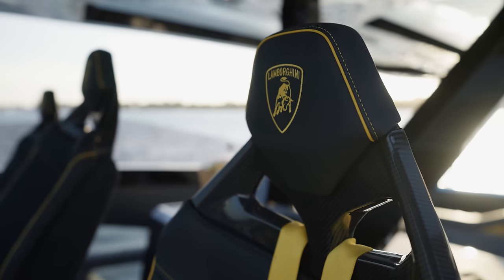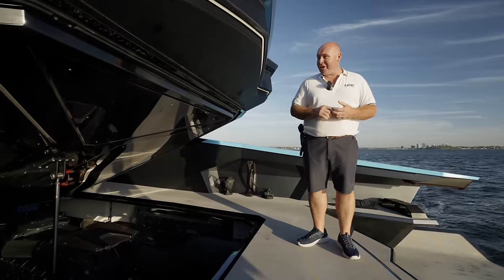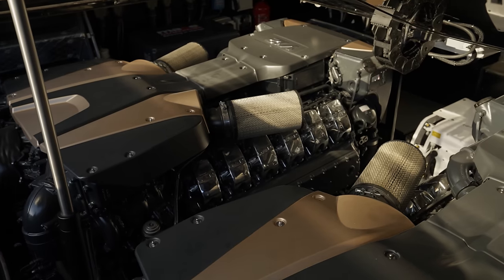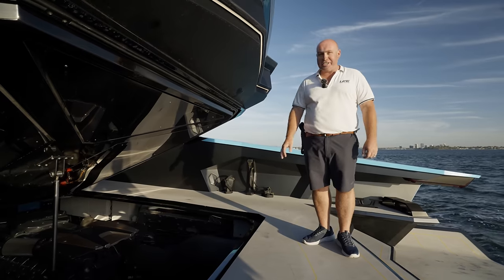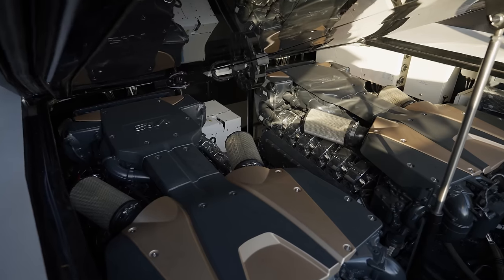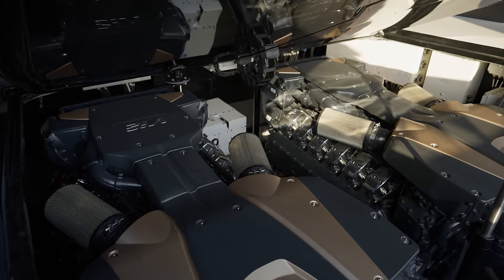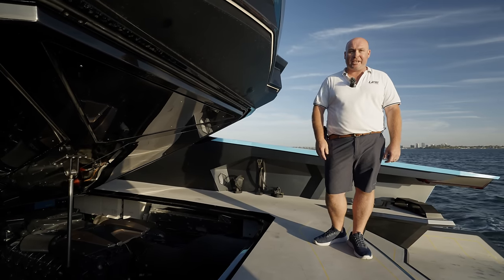Speaking of engine rooms, let's head down and take a look. In the engine room on Blue, we've got two MAN V12s — 2,000 horsepower each — for a total of 4,000 horsepower, which propels this boat to 63 knots. Although it's a fast, fun toy, we still have creature comforts: a generator on board for all the air conditioning, a gyro stabilizer to keep the boat smooth at all times, and the detail in this engine room is 10 out of 10.